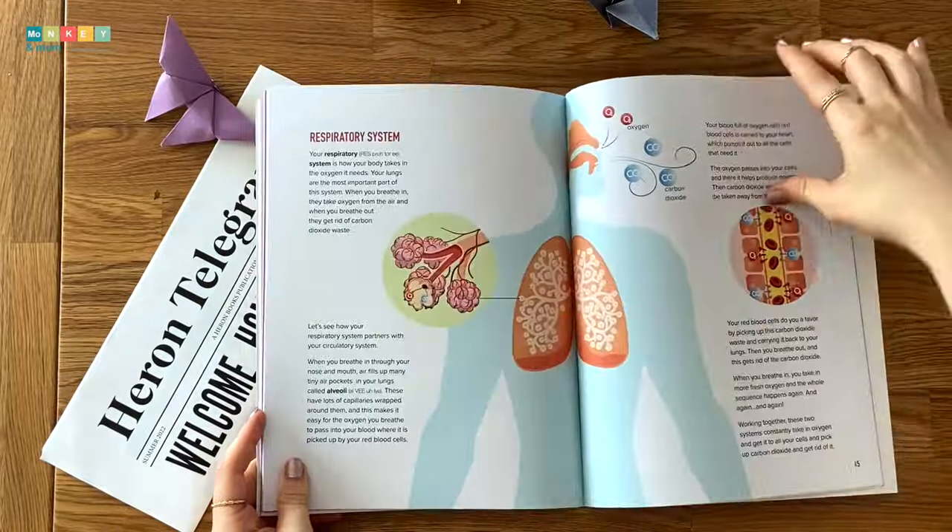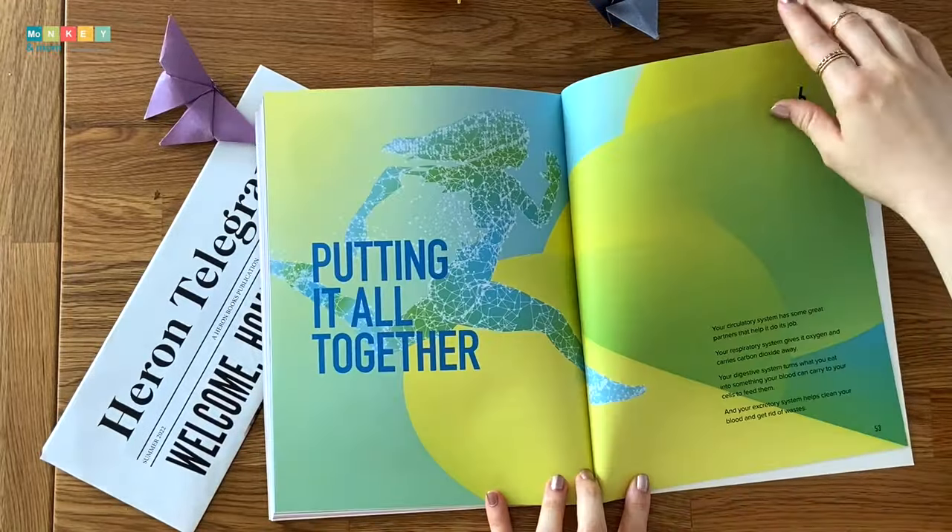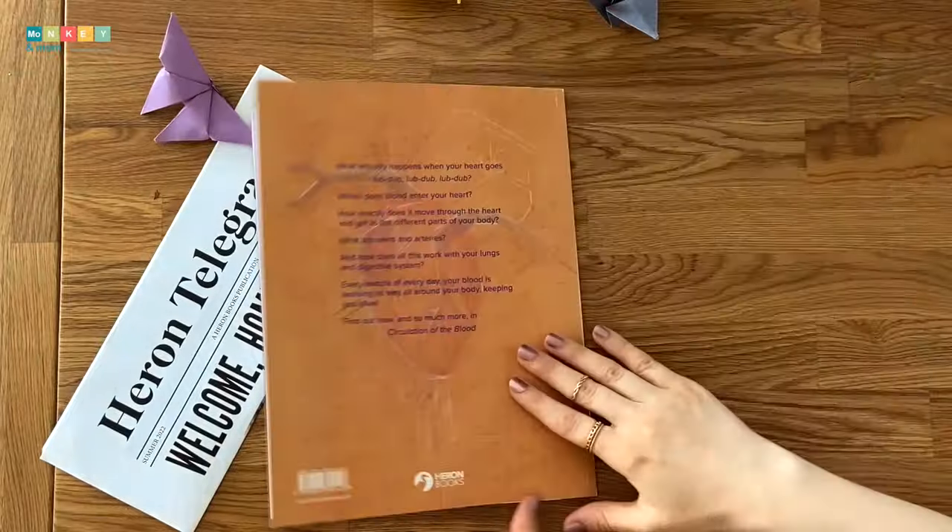Each lesson is focused on a concept within the chapter. For example, in chapter two, the lessons cover why blood is red, types of blood cells, platelets, plasma and how blood is made.